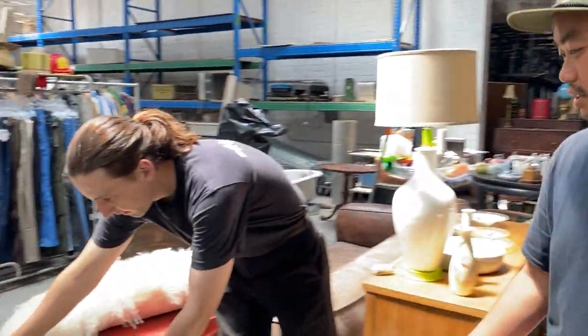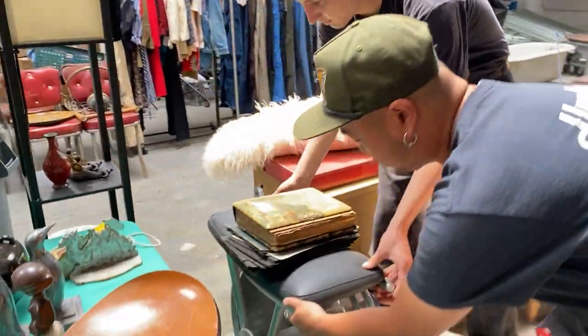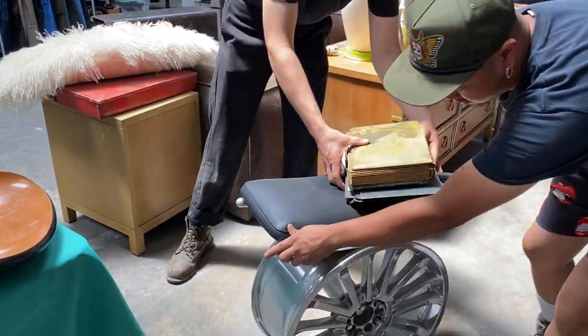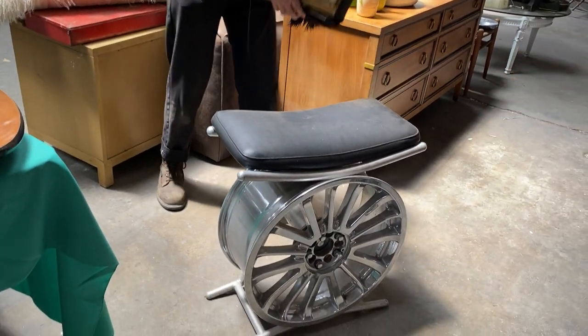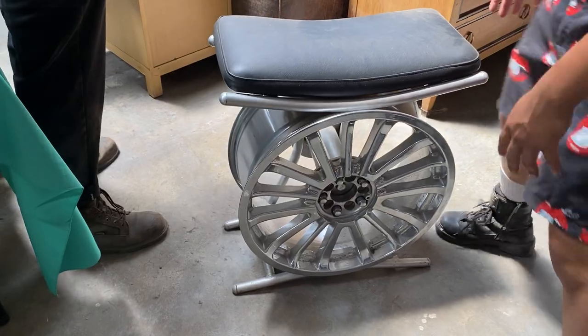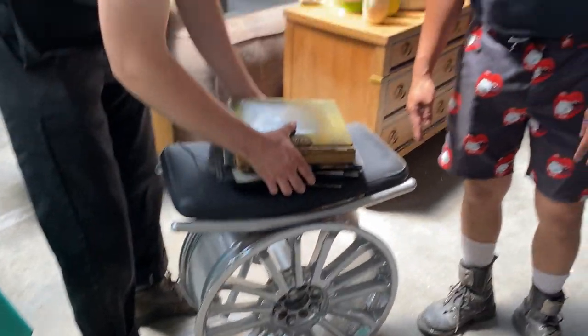This is a kind of cool piece over here — it's like a rim bench thing. Very nice for the garage, or whatever — a cool little piece for the hangout spot.